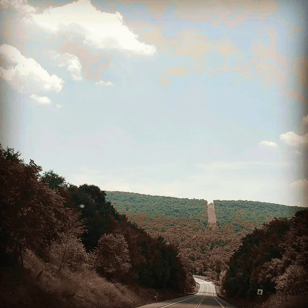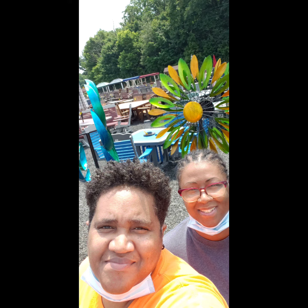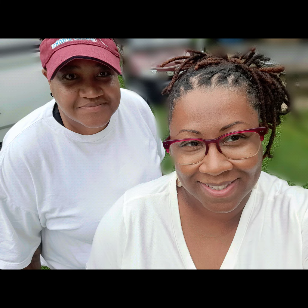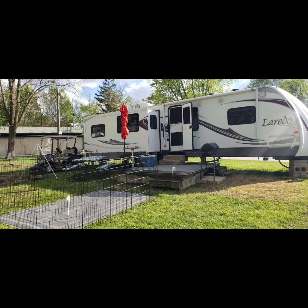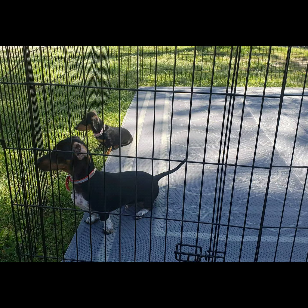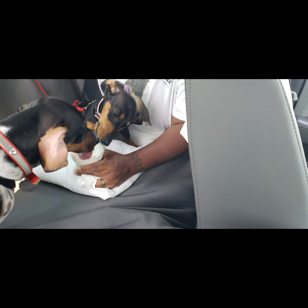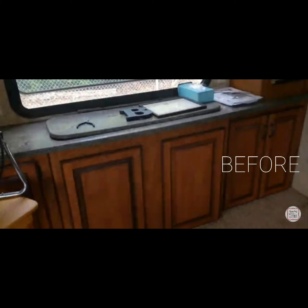We've done some renovations in our RV that we are pretty proud of. So where the TV used to be, it used to come up through the cabinet on a mechanical arm. We decided to take that out and put a butcher block there. We also added a leaf on a hinge so that when we're working and need more space we can pull that up, and when we're done we can put it down. We also put some black wallpaper on the back of the wall there.